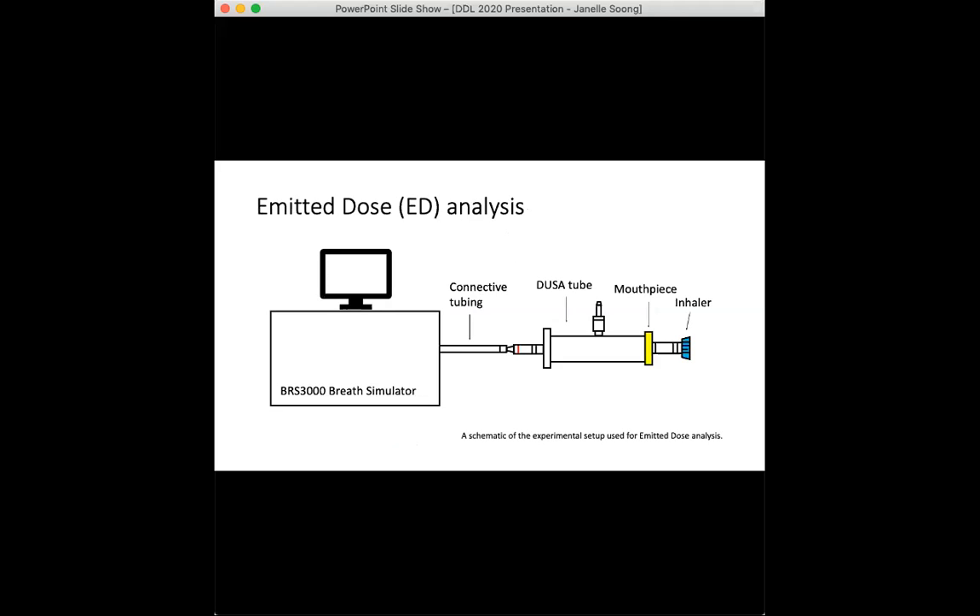Emitted dose analysis was done to assess how much of the full dose is actually being emitted under each simulated disease stage and to look at delivered dose uniformity. This was done using dose uniformity sampling apparatus (DUSA) and the breath simulator shown in the schematic here. The inhaler was fired into the DUSA tube, which contains a filter, and any drug caught on the filter was washed with solvent and then analyzed via HPLC.